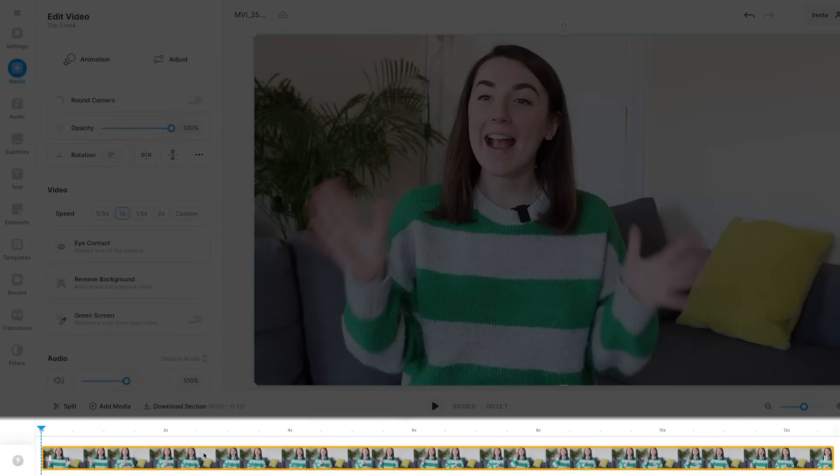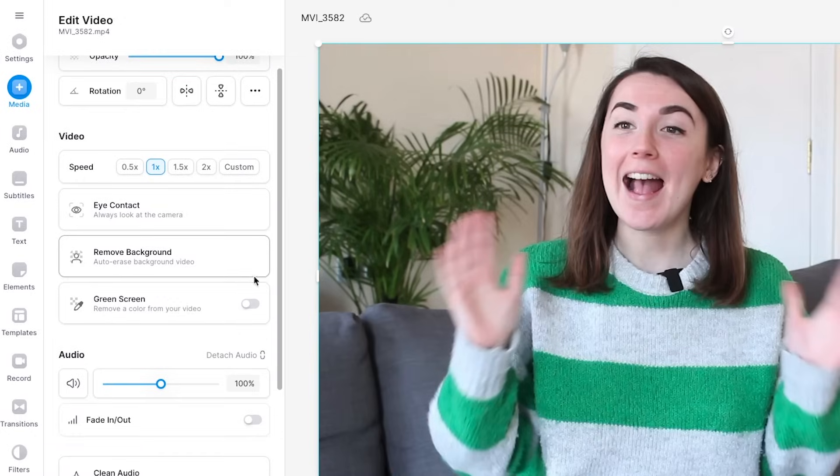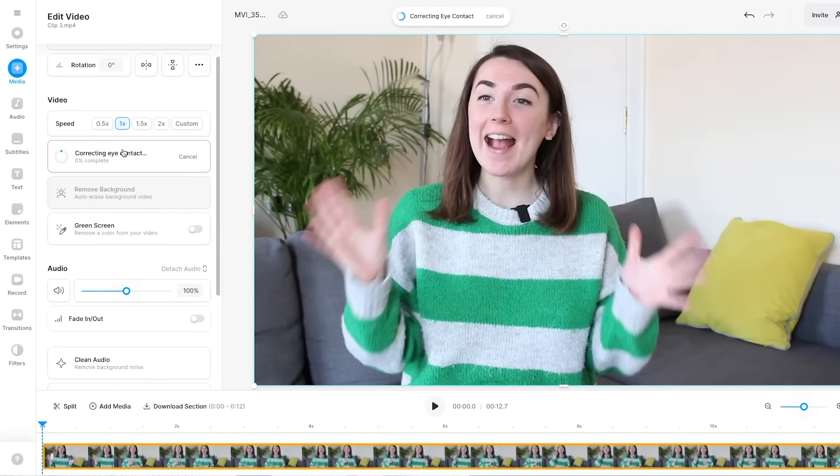If I click on the video in the timeline, it will open up the edit video window. Scroll down and about halfway down the window, you will see the eye contact button. Select that and in one click, the AI will correct any eye contact issues within the video.